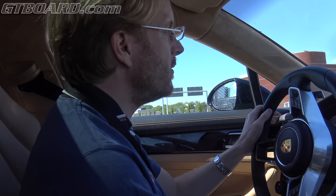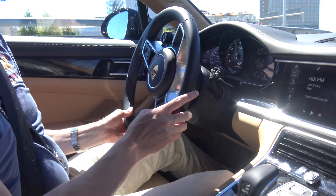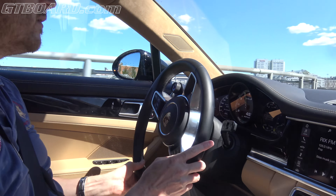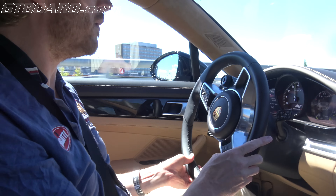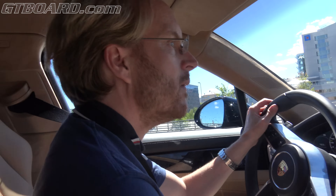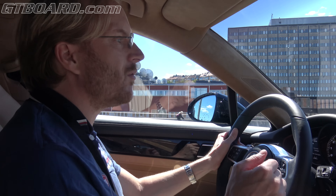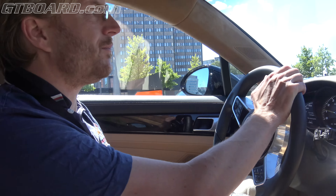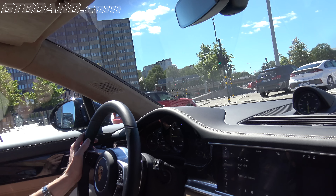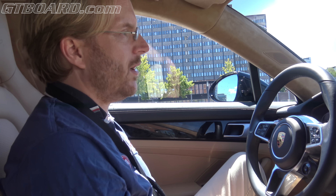I measured the best time: 3.2 seconds with launch control. I don't know what comes close to that. The grip is just crazy — the amount of grip you have coming out of a roundabout is really something.